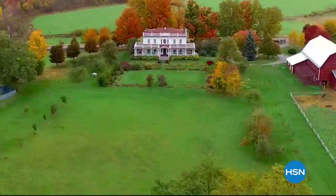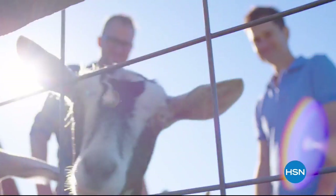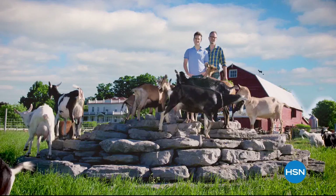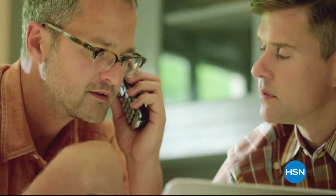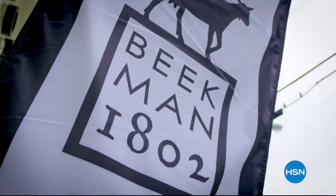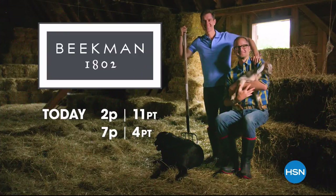Our story is a little unexpected — a couple city boys all of a sudden living on a farm in a town of 500 people. That's when Farmer John showed up — his goats needed a home. Luckily, one of our neighbors showed us how to make soap using goat milk, and Beekman 1802 was born. We work with local artisans to make all sorts of amazing products. Now we've brought Beekman 1802 to HSN so we can share our farm with all new neighbors.